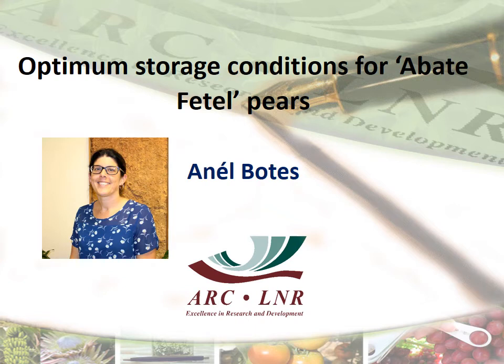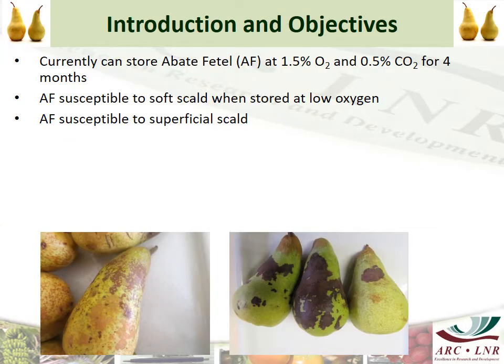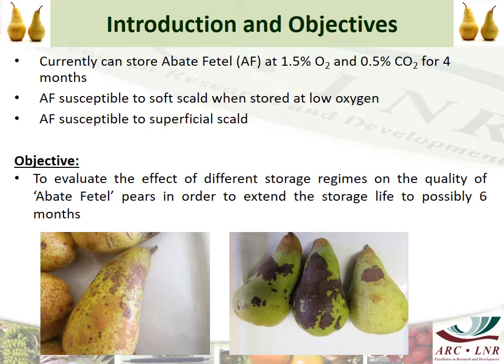The title of this presentation is the Optimum Storage Conditions for Aborta Fatale Pears. Currently, we can store Aborta Fatale at 1.5% oxygen and 0.5% carbon dioxide for 4 months. Aborta Fatale is susceptible to both soft scald and superficial scald. The objective of this study was to evaluate the effect of different storage regimes on the quality of the pears in order to extend the storage life to maybe 6 months.